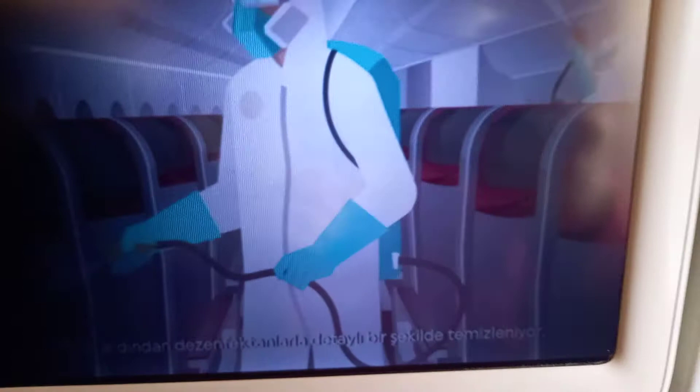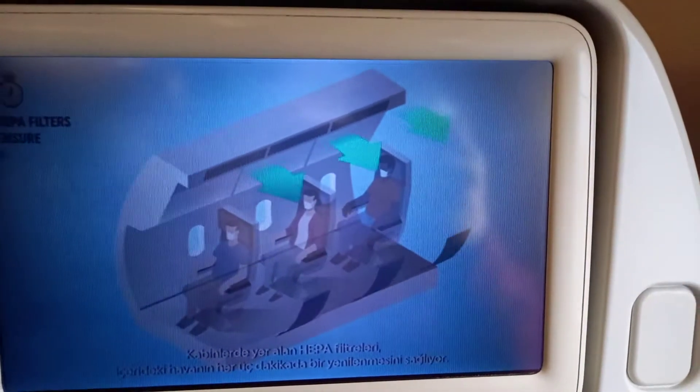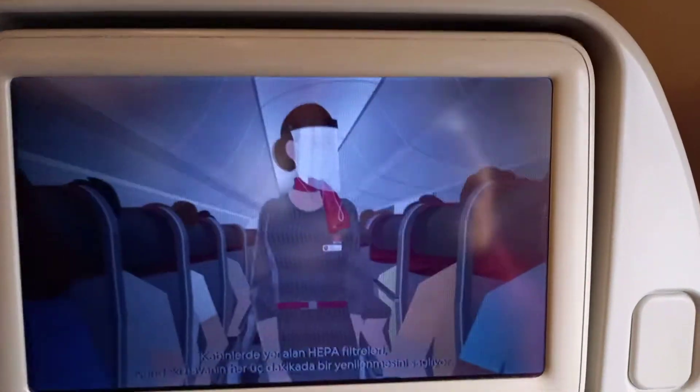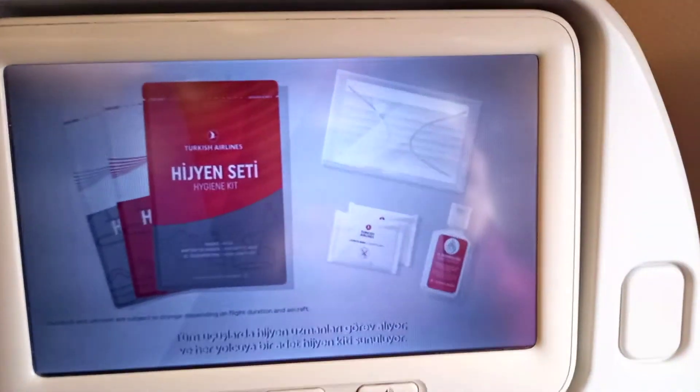Every aircraft is cleaned in detail with disinfectants after each flight. The HEPA filters inside each plane ensure the air is refreshed every three minutes. Hygiene experts are now present on all flights, and every passenger is given a hygiene kit.